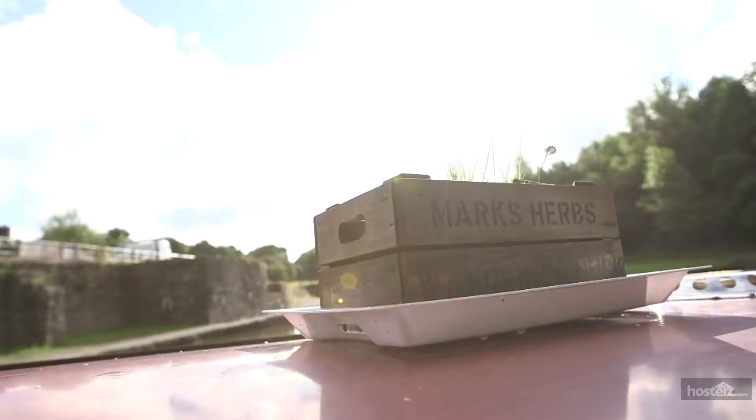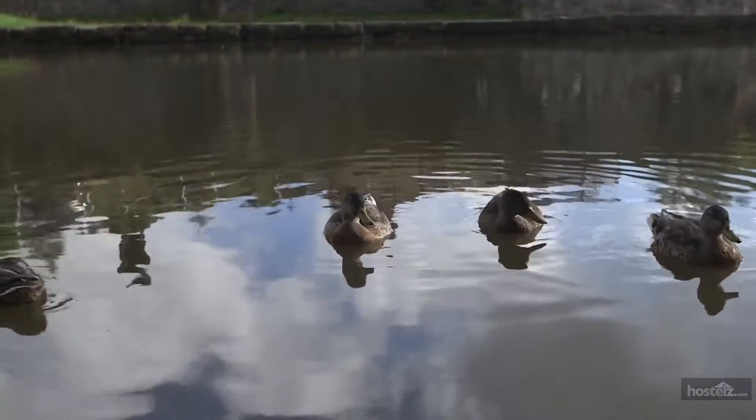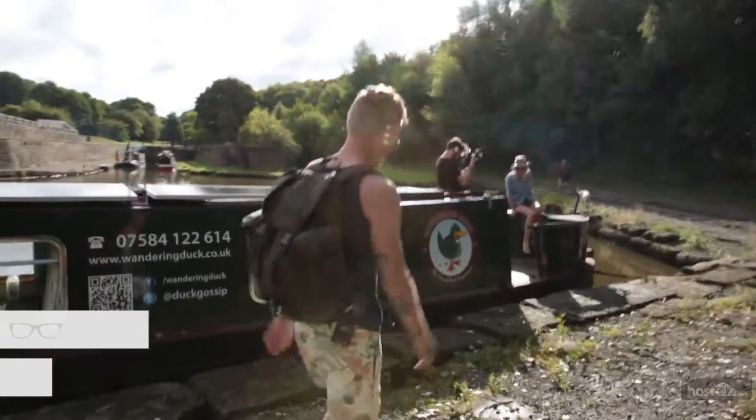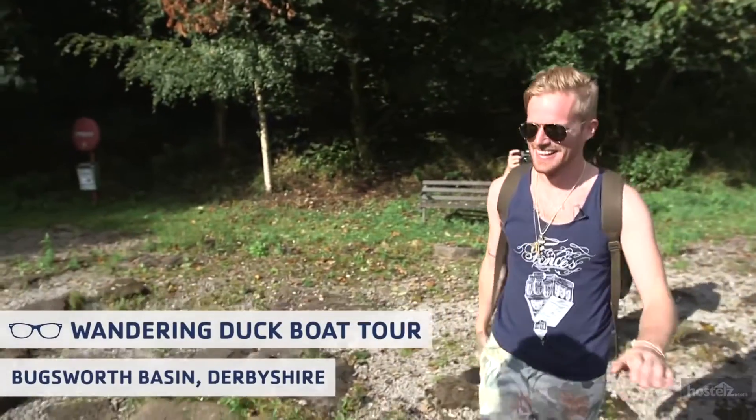Morning! Just tanning my legs. We are at Bugsworth Basin on the Wandering Duck, just had some breakfast. I can see why it's called the Wandering Duck — there are many, many ducks around us. It's so cool.